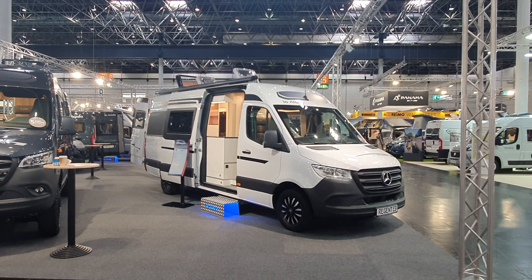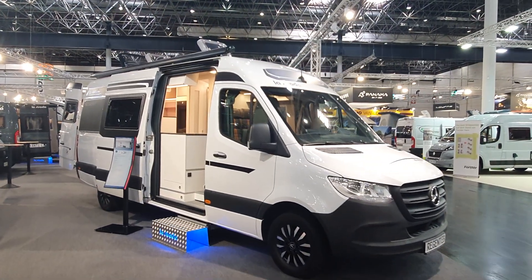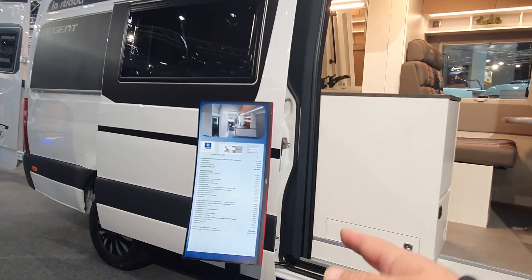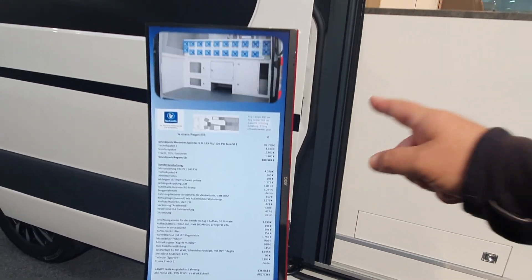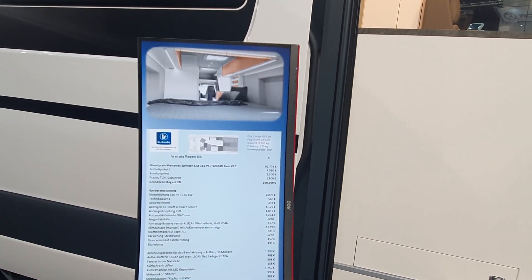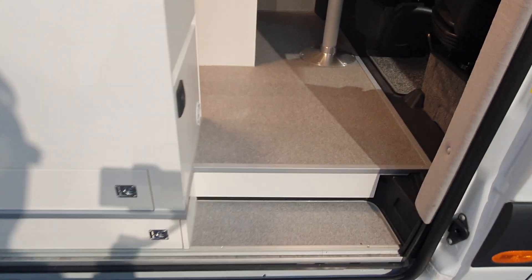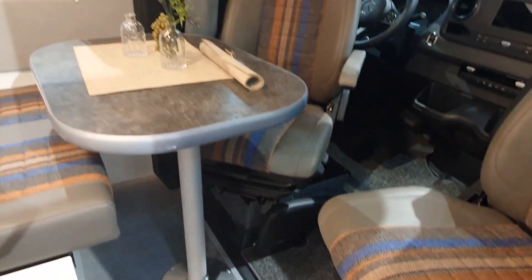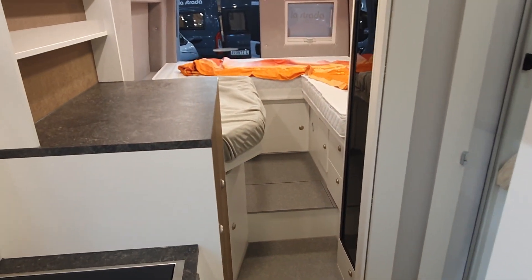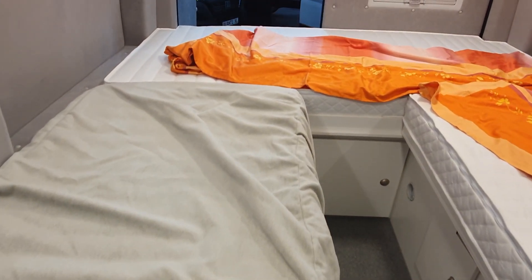This motorhome is the La Strada Regent EB on a Mercedes Sprinter base. It looks pretty good but the price is going to be 127,000 euros. It's 697 centimeters long — a seven meter vehicle — 283 cm high, and on a three-and-a-half ton basis will give you 370 kilos of payload. So it's a long vehicle with an unusual type of layout at the rear: the twin beds layout.